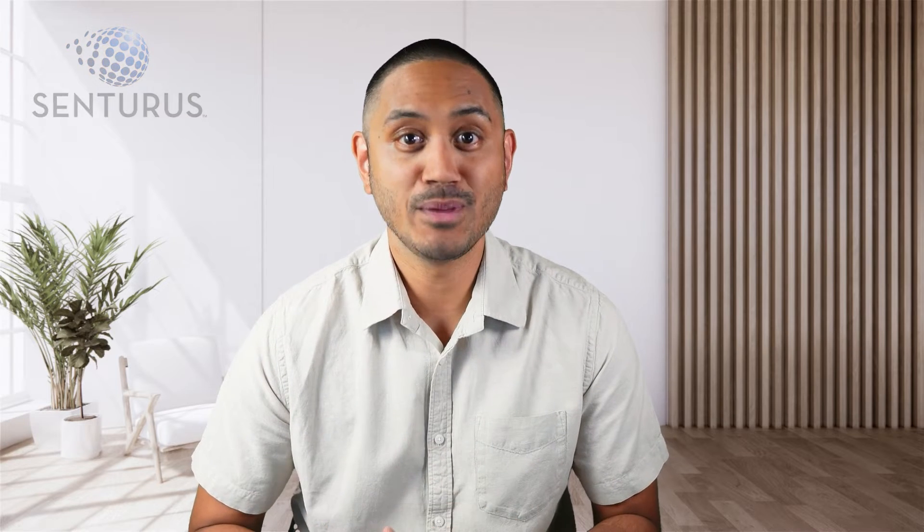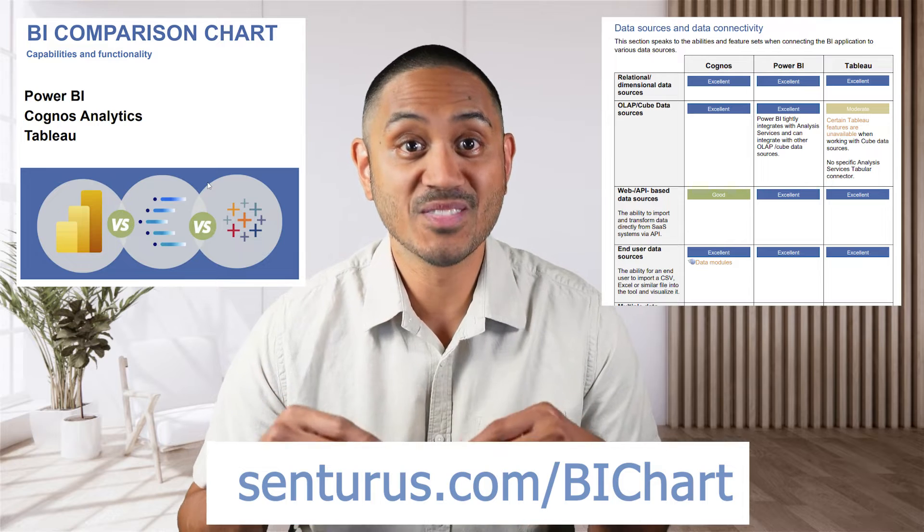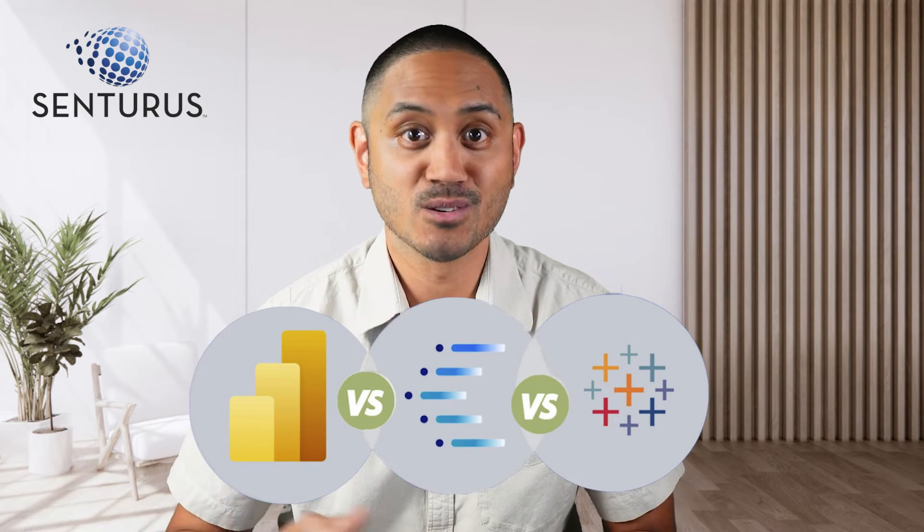So here at Centaurus, we set out on a mission to help you choose the right tool for your unique enterprise environment. And we've done that with the BI comparison chart, which you can download for free from the link in the description below. The comparison chart focuses on three industry-leading BI tools: Power BI, Tableau, and Cognos.